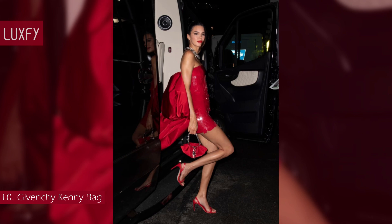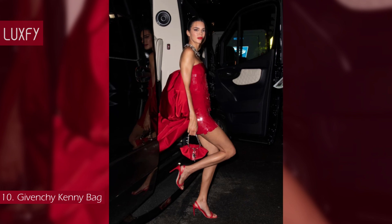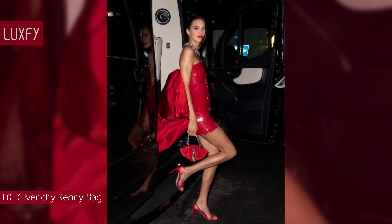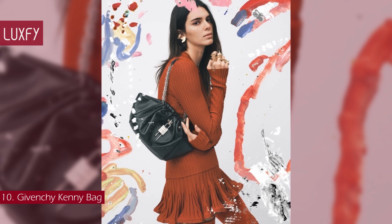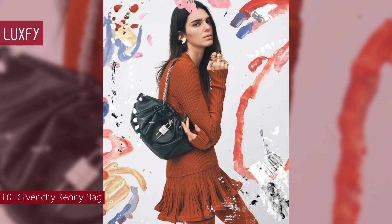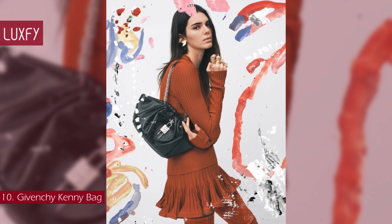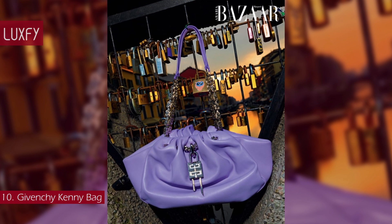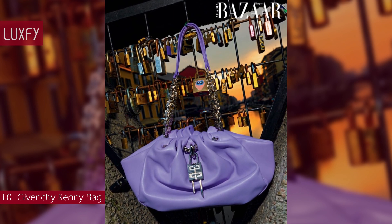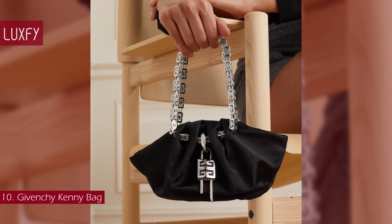The Kenny is reportedly inspired by Kendall Jenner — the bag was first seen in her hand at a Met Gala after-party. Crafted in Italy, Givenchy's Kenny shoulder bag is made of draped-effect leather or silk with a removable 4G padlock and G cube chain handles. Chain bags are a big trend for fall-winter, and this is a great bag for the party season. The Mini Kenny is sold for $1,690.